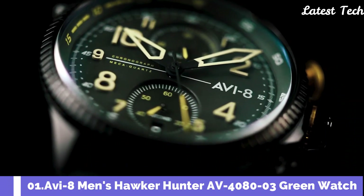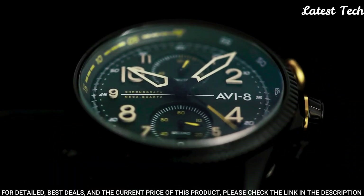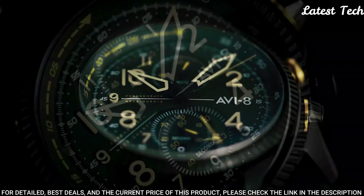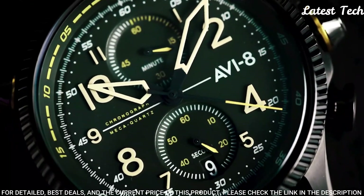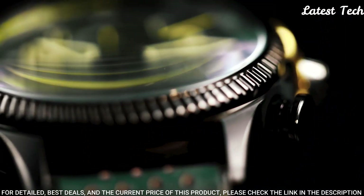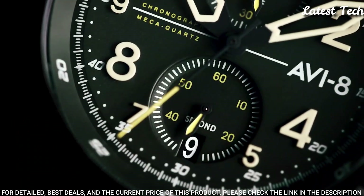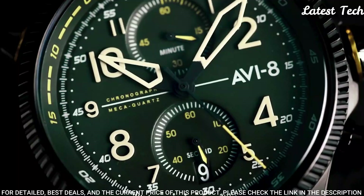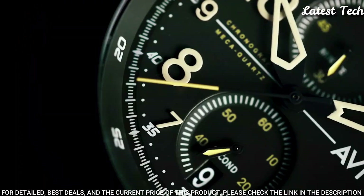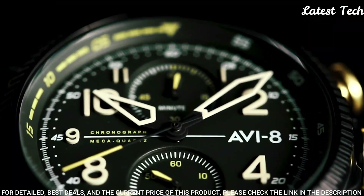Number 1: Aviate Men's Hawker Hunter AV-4080-03 Green Watch. Inspired by a man, his fighter jet, and the world airspeed record he broke in 1953, the Duke Chronograph — armed with a mecha quartz movement — is a modern interpretation of a pilot watch built with performance, speed, and precision in mind.